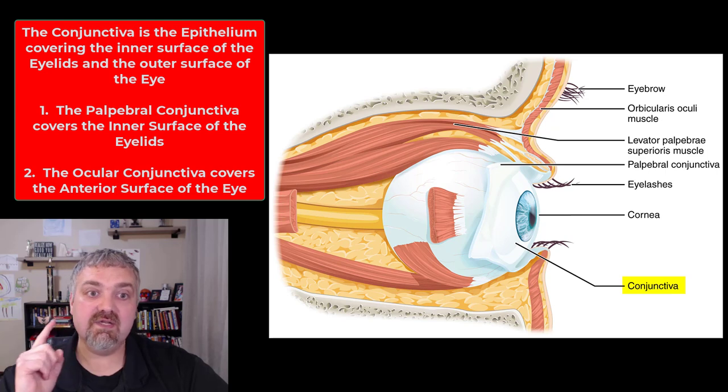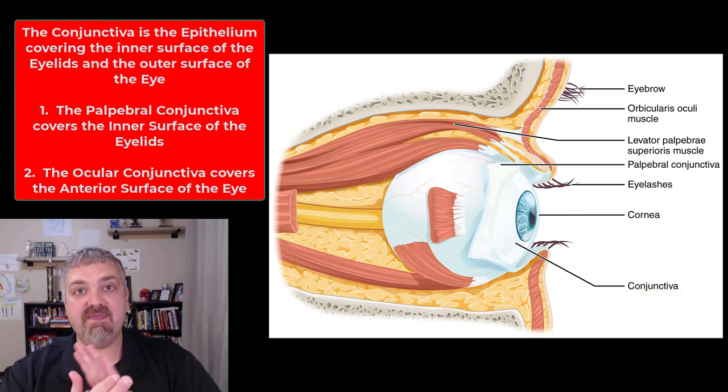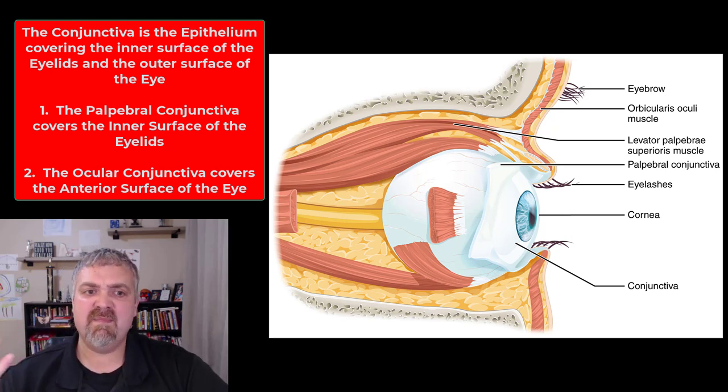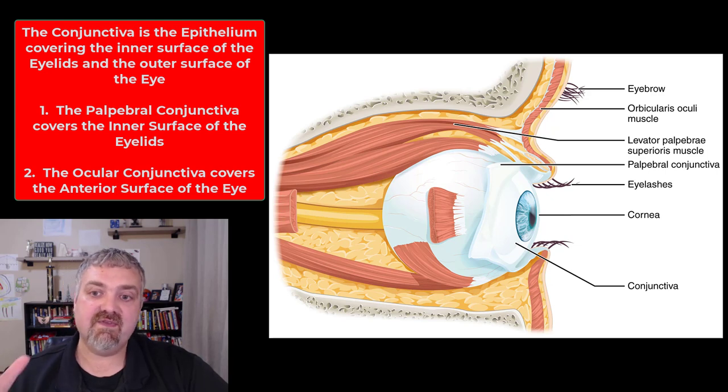Then we have the actual ocular conjunctiva, which covers the anterior surface of the eye. Those two layers of epithelium help keep the eye lubricated and hopefully free of foreign matter. You've probably heard of pink eye — conjunctivitis — which results from any damage to the conjunctival surface. We often think about bacterial conjunctivitis, but there's viral conjunctivitis and also traumatic conjunctivitis. I actually tore my cornea once and for several years would get conjunctivitis that had nothing to do with a pathogen — just this traumatic form.